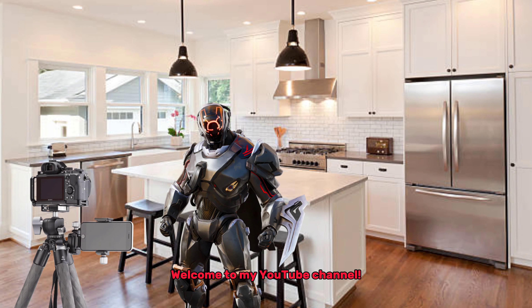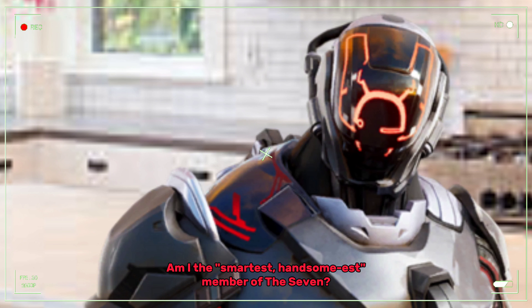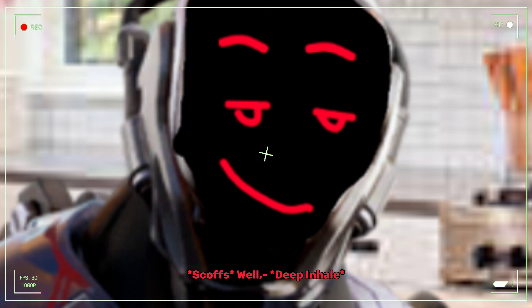Hey, scientist here. Welcome to my YouTube channel. Am I the smartest, handsomest member of the Seven? Well, you can guess.